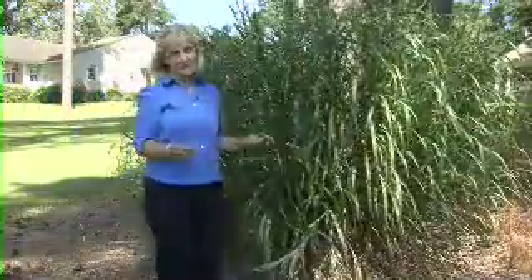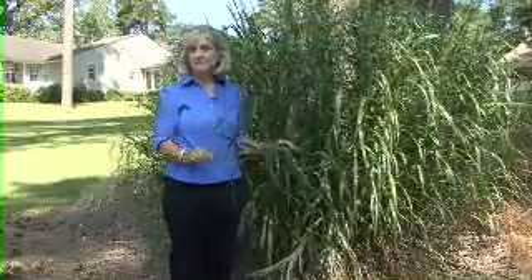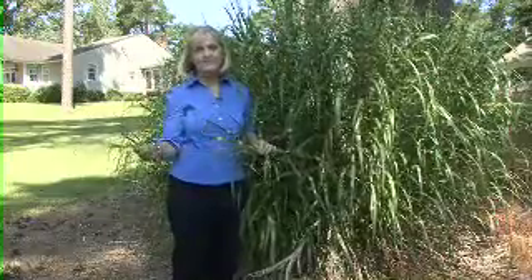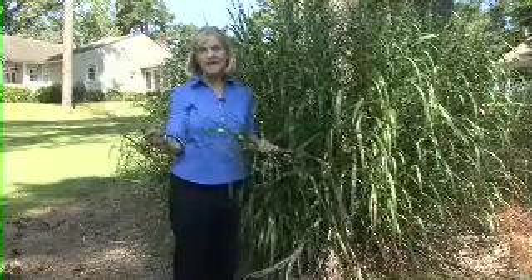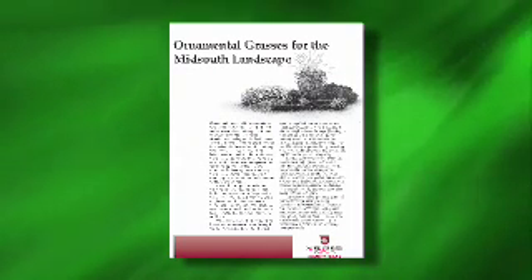One group of plants that we can count on for toughness is the ornamental grasses. These can be annuals or perennials; they can be large like this zebra grass, or they can be small. These plants fit into just about any landscape situation. The good thing about them is they're even attractive in the wintertime because these pretty flower plumes will dry and stay on the plant, and the leaves will rustle in the winter wind. For more information about ornamental grasses, check out our extension publication called Ornamental Grasses for the Mid-South Landscape.